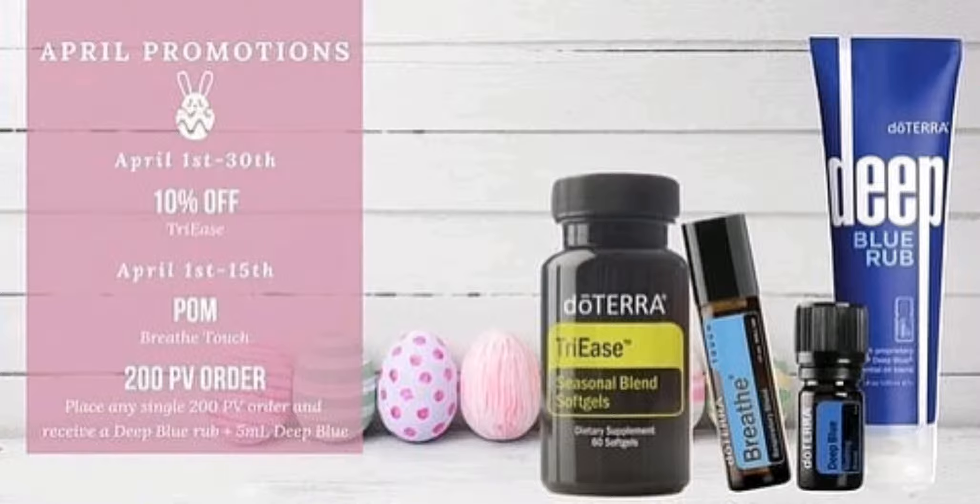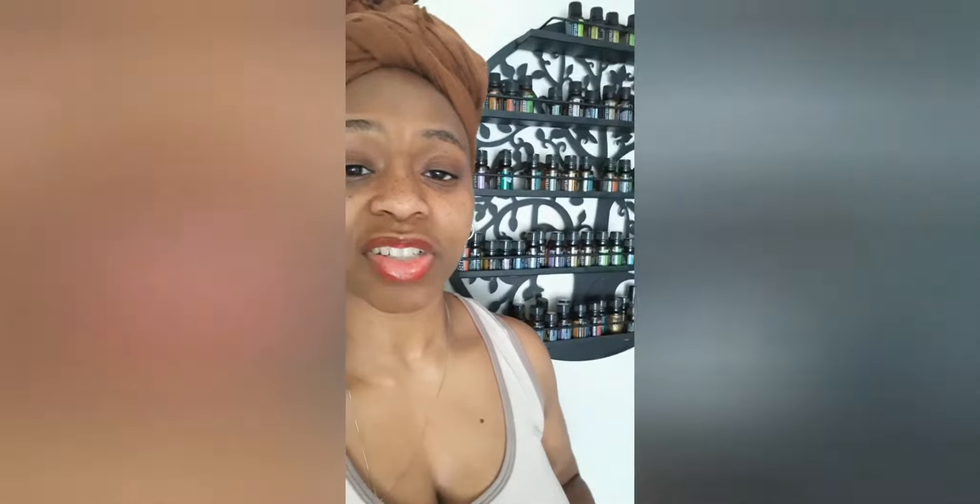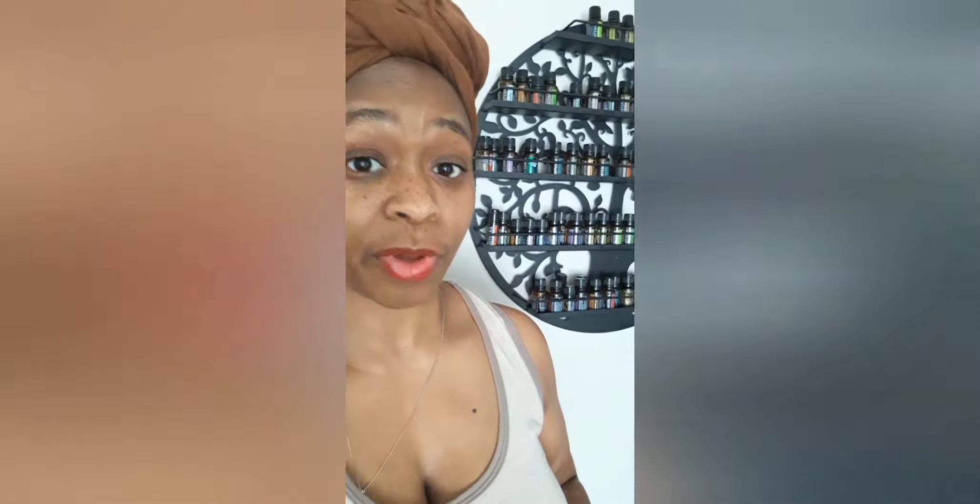10% off Tri-Ease, Free Deep Blue, and Free Breathe Touch Rollerball. Hey Oilers, it's LaToya. I wanted to talk April with you real quick and doTERRA's April promos for the month.